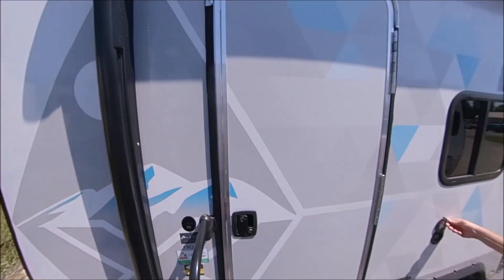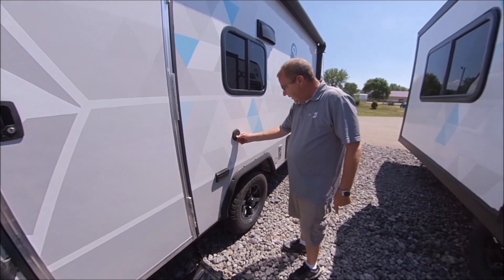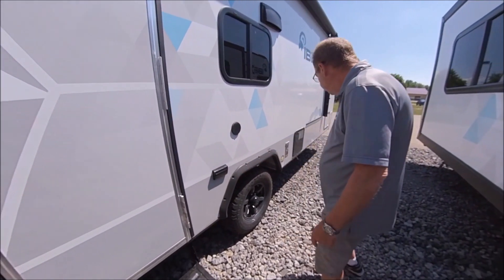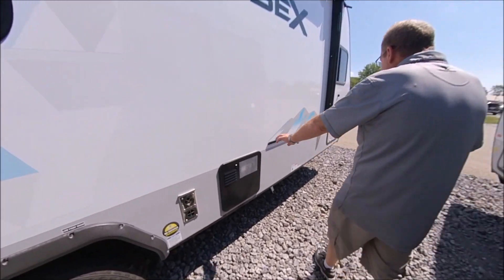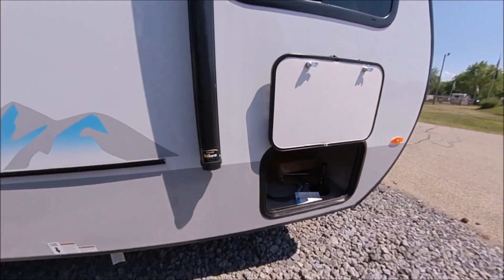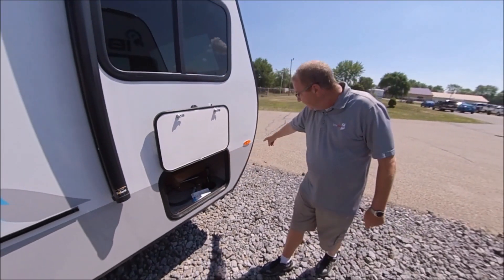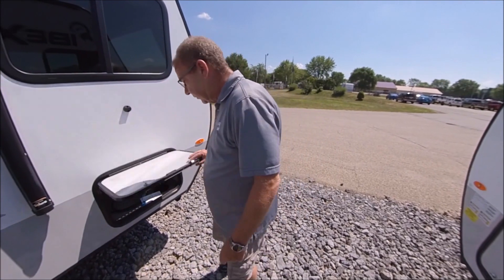With the outside camp kitchen, you also have a spray port right here so you can spray stuff off, and two outlets. Here's your furnace, here's your hot water heater, and this is the rack where you put the grill and the table. This is the other side of the full pass-through, and here's the little foot you can put on your front so it sits a little bit flatter.